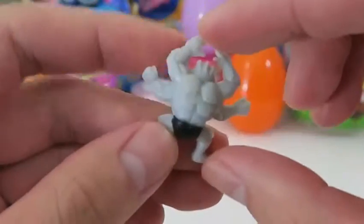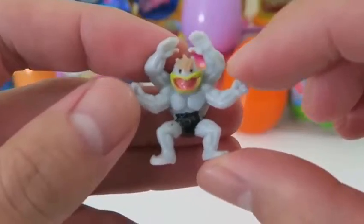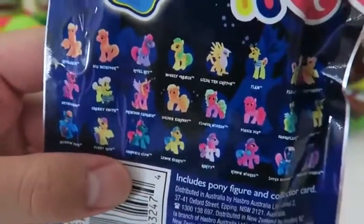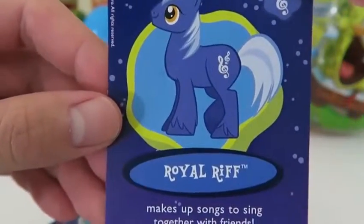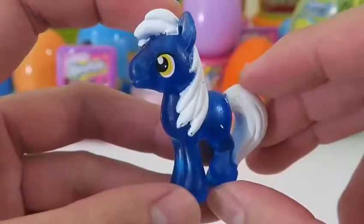We got Machamp - he's the final form of Machop and he's one of the original 150 Pokemon. Time to see which My Little Pony character we get. High five! We got Royal Riff - we don't have her. Here's the neon version, it looks pretty cool.